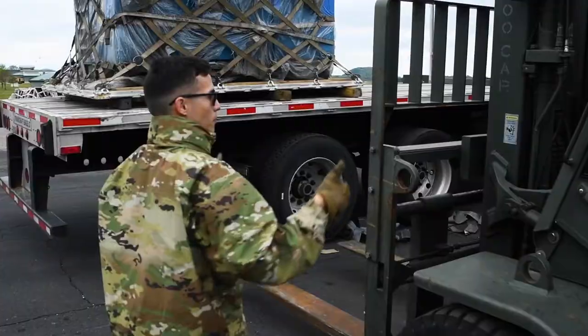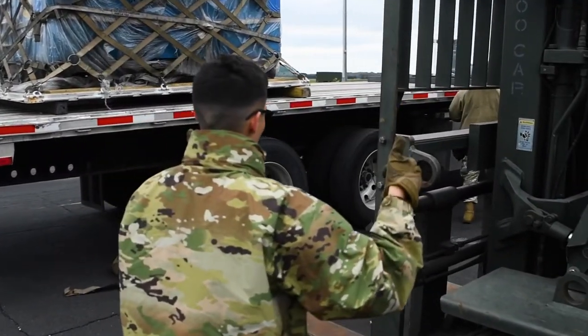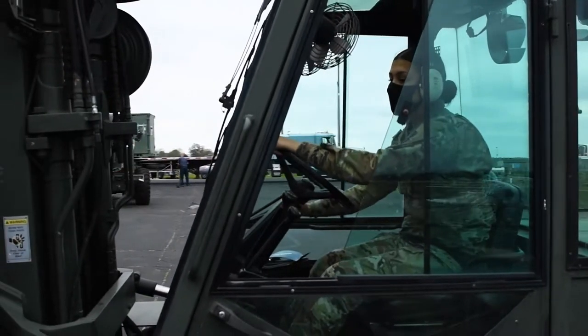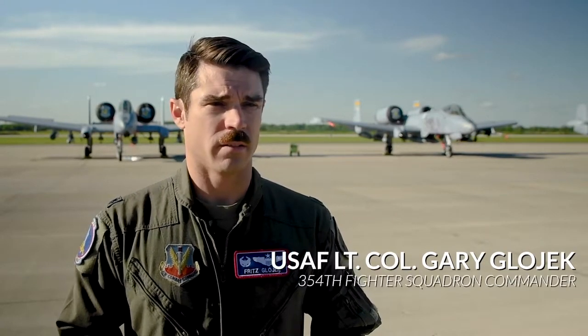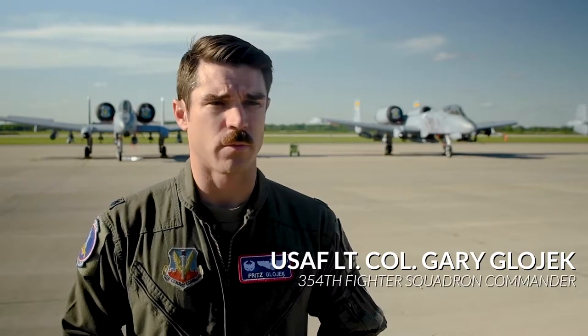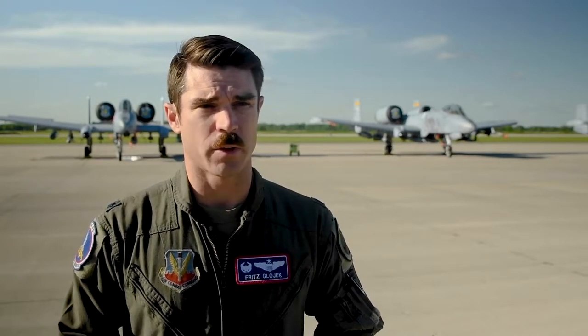Exercise Mobility Guardian gave us the opportunity to operate the fighter squadron from a forward operating base and then to maneuver out to four different contingency locations in less than a week. Over the last week we brought over 200 DM airmen out to Bolt Field, Wisconsin, and we've had our own logistics, our own security forces, our own comm, and a bunch of other functions from our wing to support 12 aircraft and the fighter squadron to operate from this forward operating base.